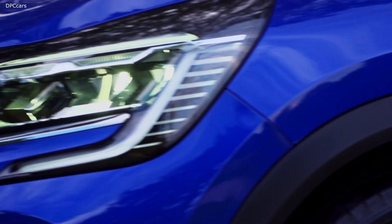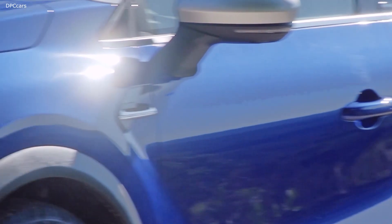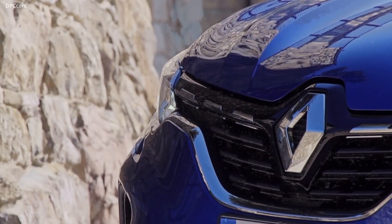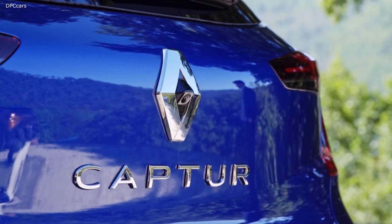Indeed, the 10-inch screen with the digital cluster and the 9.3-inch portrait multimedia tablet offer a unique ecosystem for our EasyConnect package of services. The driver and passengers will be able to stay connected all the time and have access to a wide array of tailored services.